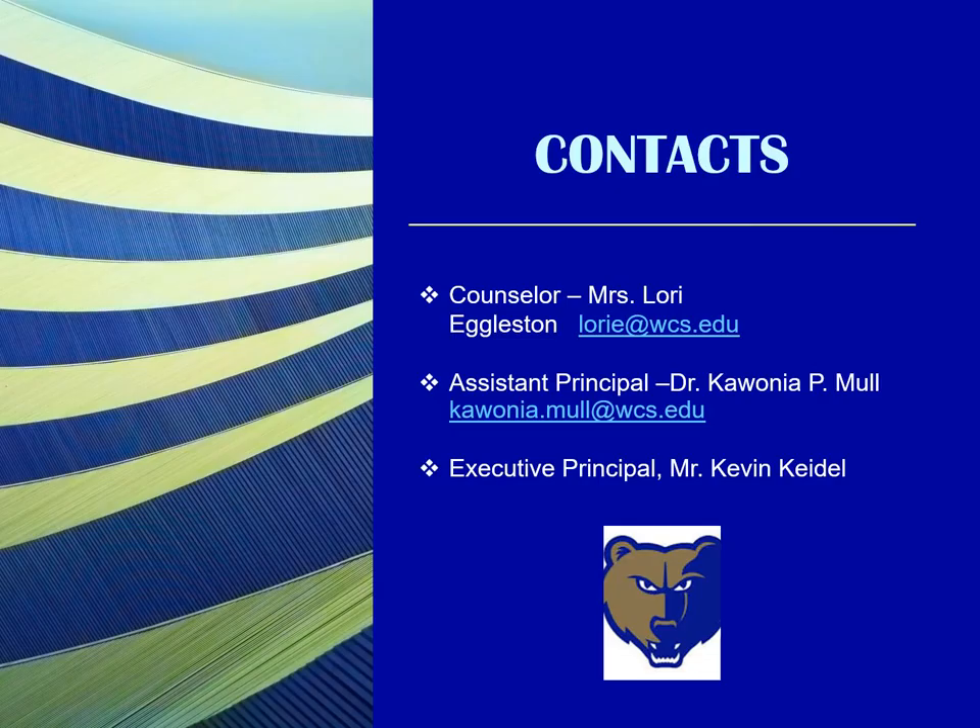My name is Lori Eggleston, and my email is lorie@wcs.edu, and I will be the counselor for the class of 2026. Our assistant principal is Dr. K.P. Moll, and his email is kawonia.mull@wcs.edu.